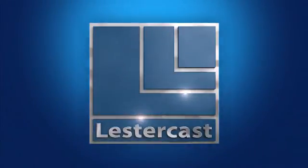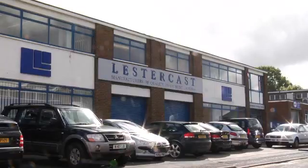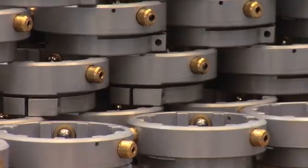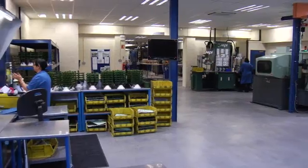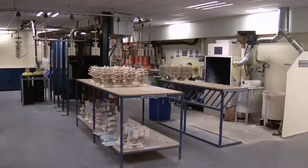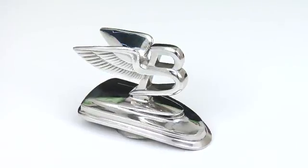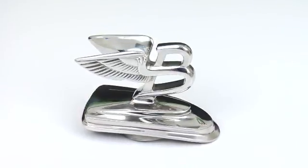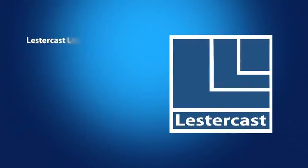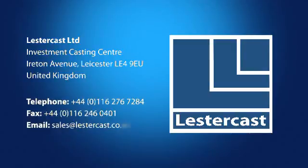We hope that you've found this a useful insight into the capabilities of LesterCast. Our commitment to excellent customer service, high-quality castings, competitive pricing and on-time, every-time performance will remain our priorities. We welcome new challenges and will continue to develop our rapid prototyping and investment casting technologies to maintain our competitive edge in the industry. Please contact us for your requirements, whether it's rapid prototyping, batch production or high volume from our Chinese facility. To contact LesterCast, please call 0116 276 7284 or email sales at lestercast.co.uk.